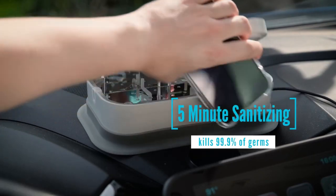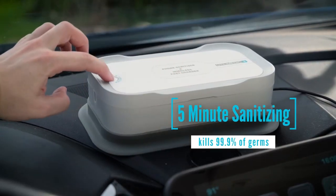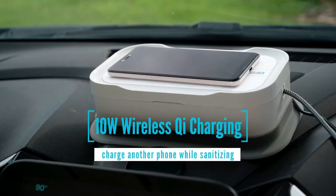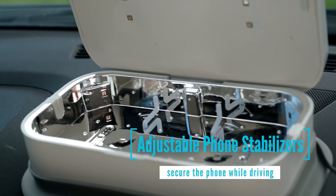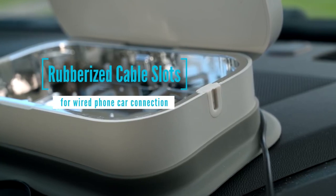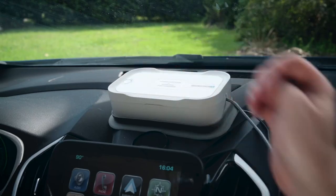It's important to note that while UVC technology can be effective in eliminating certain types of bacteria and viruses, it may not be effective against all types of pathogens. It's also important to follow proper safety procedures when using the device, such as wearing protective eyewear and avoiding direct exposure to the UVC light. This device should not be used on the skin or other living tissue, as it can cause harm.